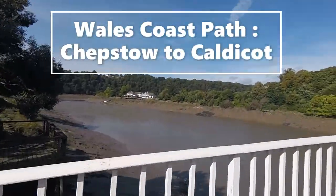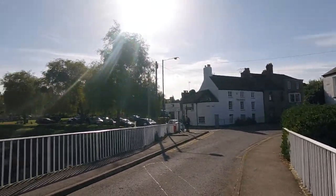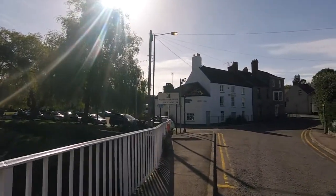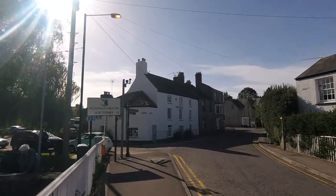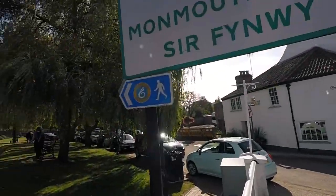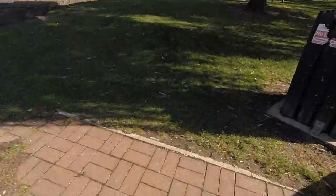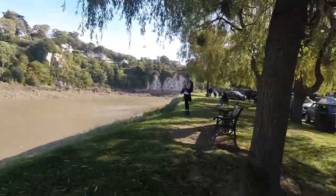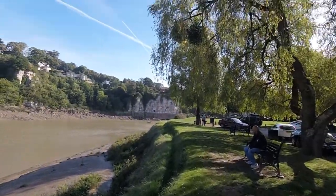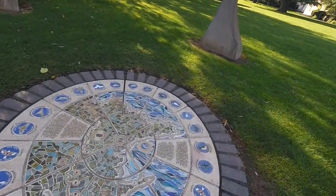We're just starting the Welsh coast path, Gail and myself. She's there under the sign, and this is the bridge where it all starts. We're following the seashell sign. Here we go, let's get started! It's very pretty. We've got a state circle here, and look — this is the path!